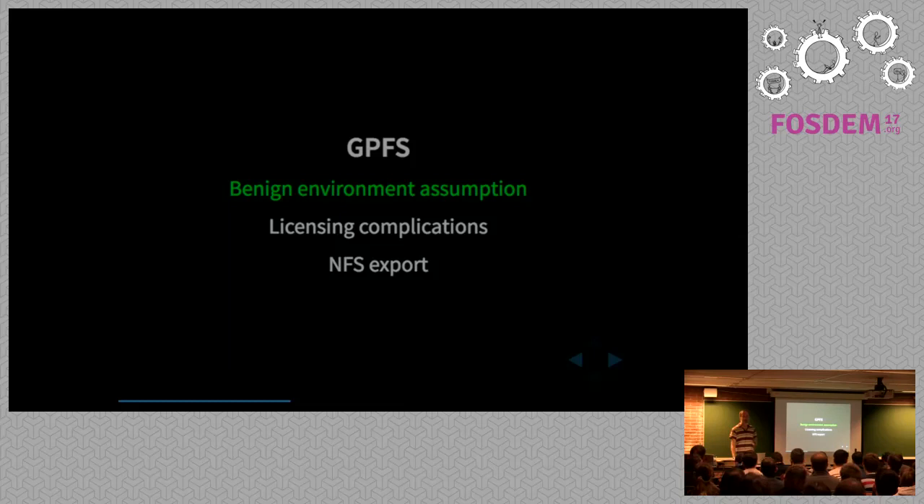GPFS is a very traditional fast file system found in many HPC clusters, along with Lustre, but it assumes a friendly environment where it's acceptable to have root SSH between all nodes — which is not really what you'd expect on a cloud. It also has complications with licensing; if you wanted to isolate yourself from potentially malign cloud instances, you might try running a server on the hypervisor, but then would IBM be happy with that kind of licensing?